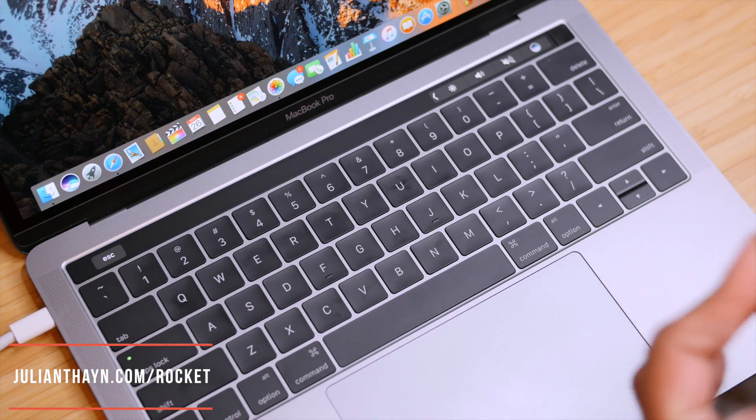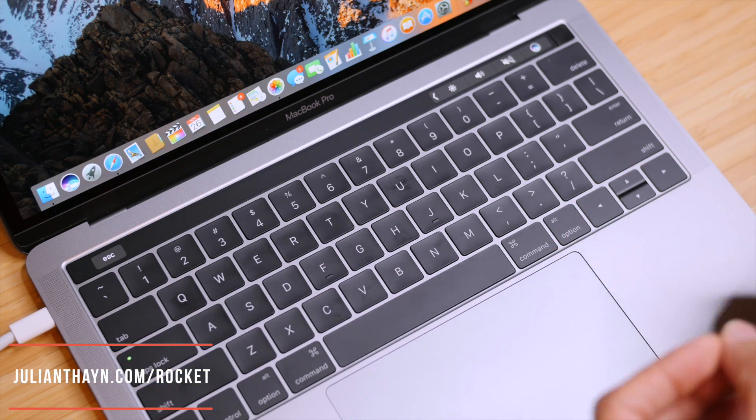Full disclaimer, this is not Apple software — this is a third-party developer that has created a way to launch applications directly from the Touch Bar. So let's get into it and see what it looks like. The app is called Rocket and I'm going to show you exactly what it does.